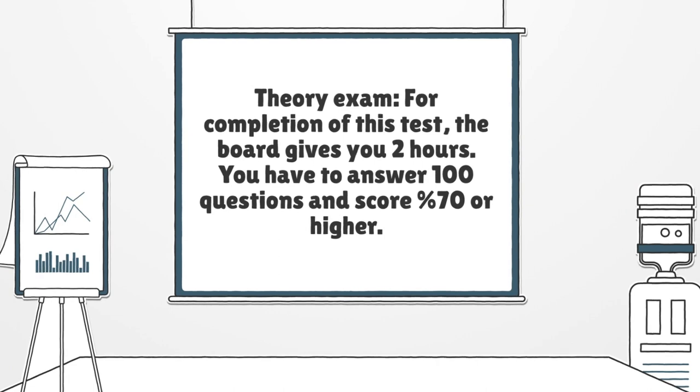Theory exam. For completion of this test, the board gives you two hours. You have to answer 100 questions and score 70% or higher.